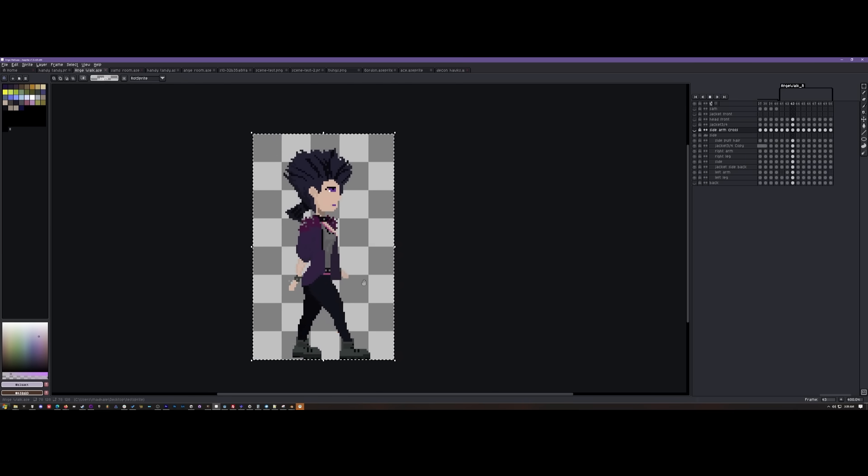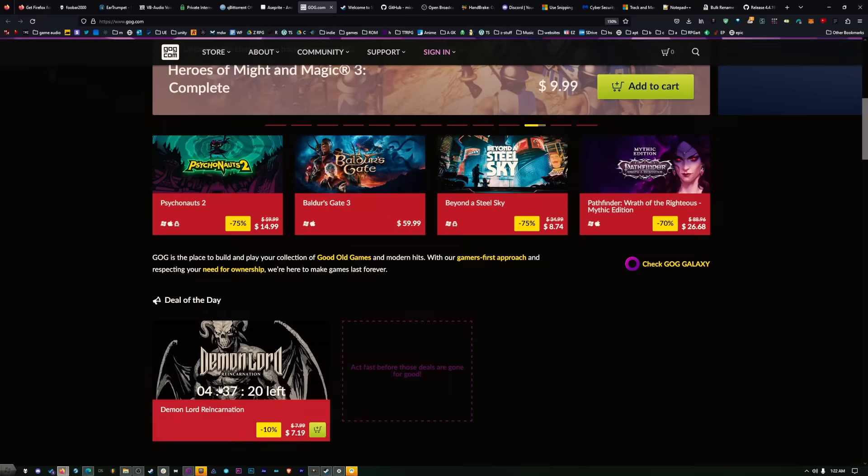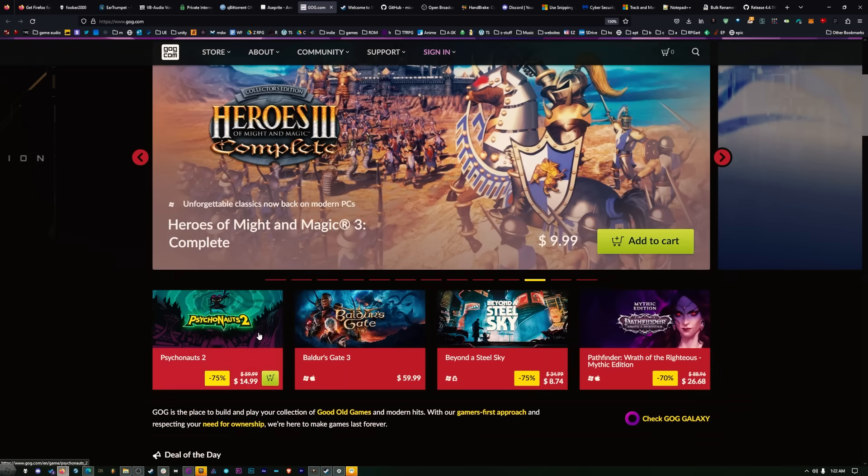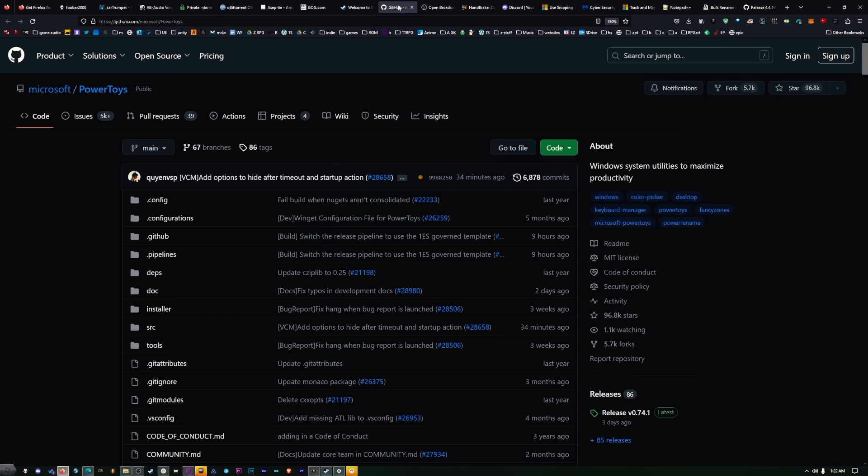As for game clients, I usually have GOG open and I try to play a little bit every day. If not GOG, it's going to be Steam — but we all use that stuff.